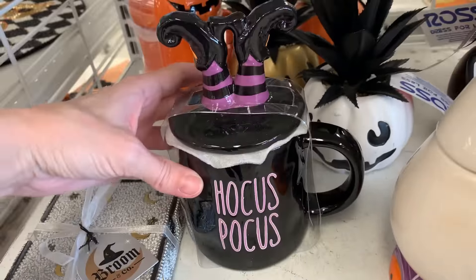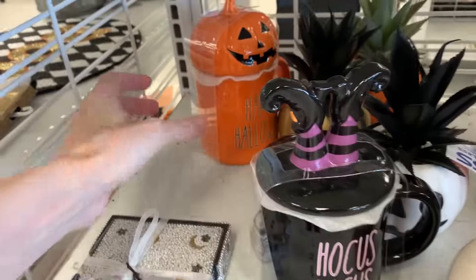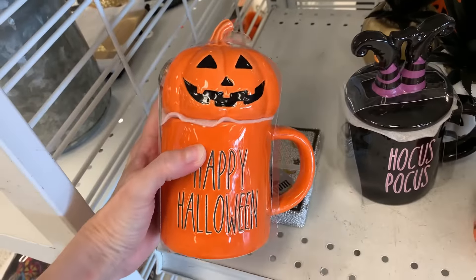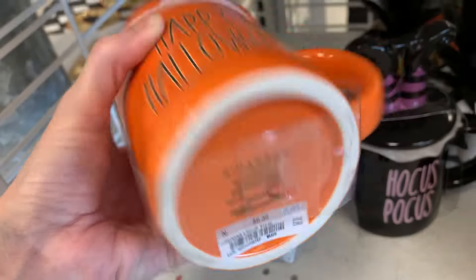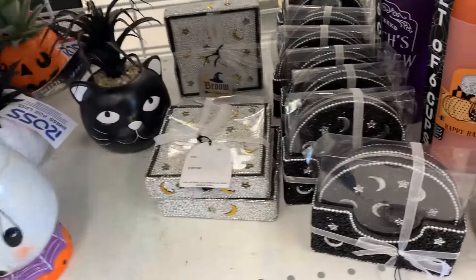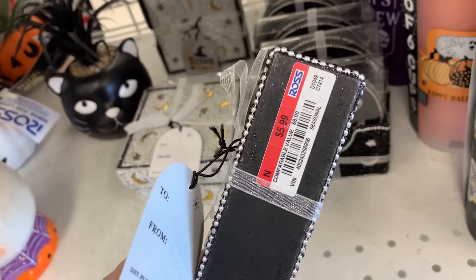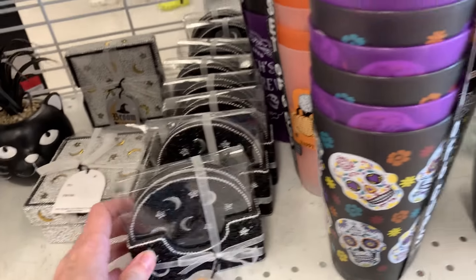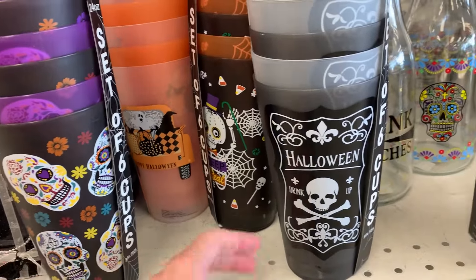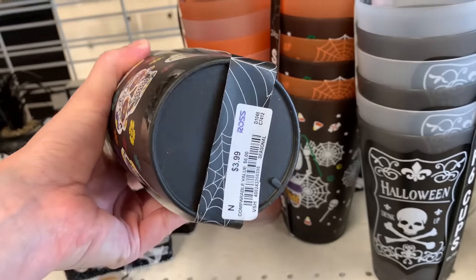Now these couple of items I wanted to warn you about. These look like Rae Dunn, but they are not. These are by a brand called Bee Harbor, so you need to check the bottom before you pick it up because you don't want to mistakenly buy something thinking it's Rae Dunn when it isn't. These are little beaded coasters with a moon and star pattern on them, they're $5.99. These plastic tumbler sets are $3.99.